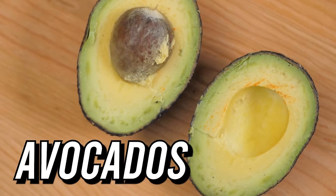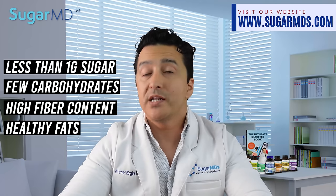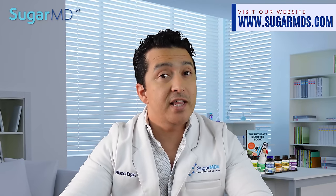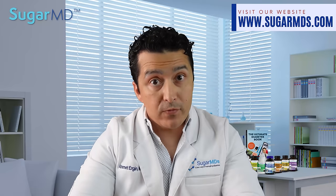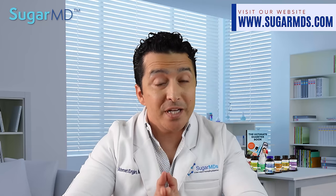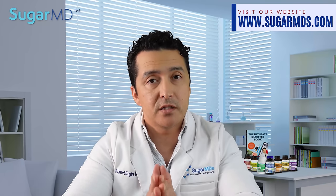Number three: avocados. Avocados have less than one gram of sugar, very few carbohydrates, high fiber content, and healthy fats, so they won't spike your blood sugar. Avocado consumption is also linked to a better overall healthy diet, good diet quality, and lower BMI — meaning weight loss. Avocados are an excellent snack for people with diabetes, especially since obesity increases the risk of developing diabetes.